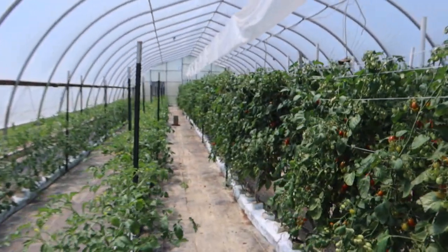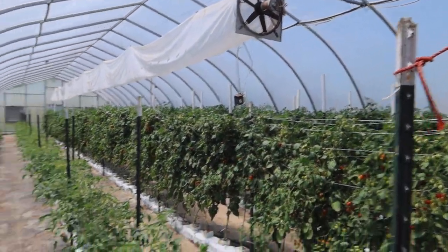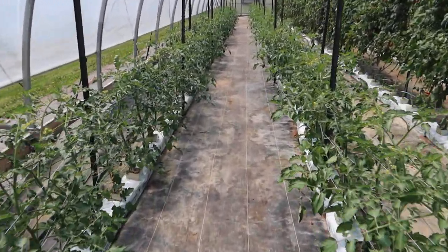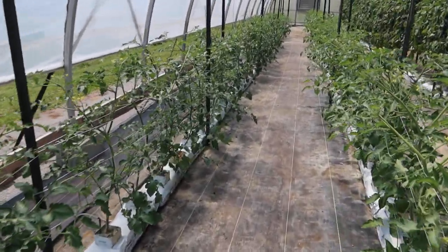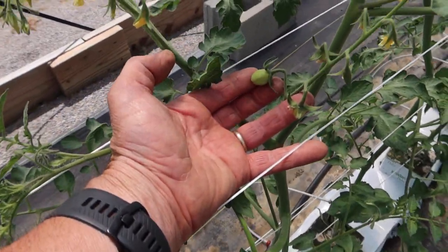We stage our grape tomatoes into two plantings. We have four rows over there — the ones that we've been picking — and then right here are our two final rows. Most of them are just in a flower stage, beginning to flower. I did see a couple small grape tomatoes starting in here, but they've got several weeks yet before they will be ready.